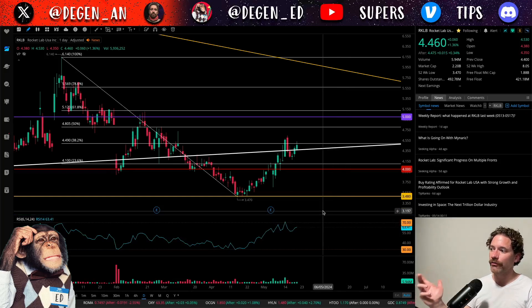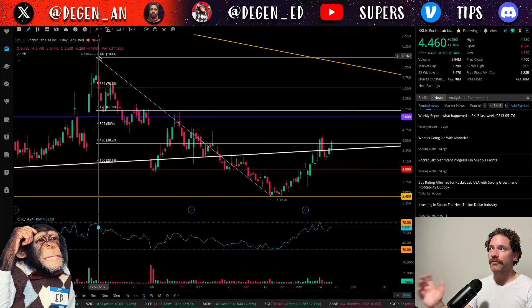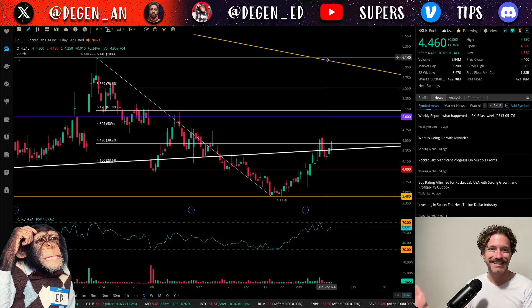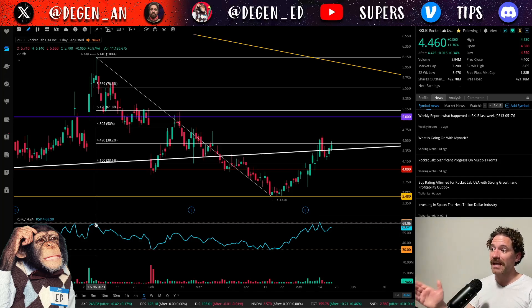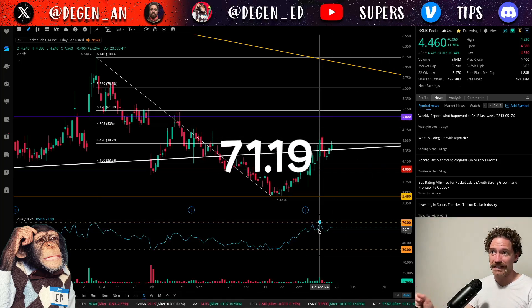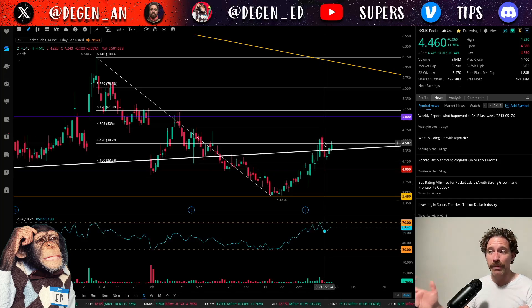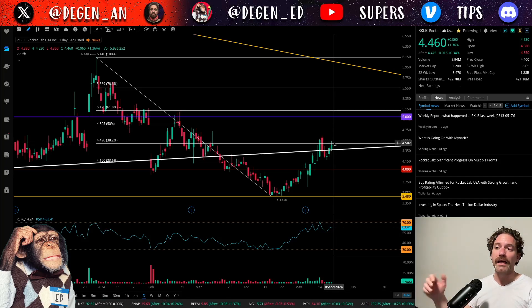Looking at the volume and the RSI — one thing that stands out about the RSI is that from this high we are putting in a lower high currently if we don't continue higher. We'd need to get up to $6.14 to avoid that lower high. The RSI high corresponding with the $6.14 top hit on December 28th was 68.90, and we recently hit an RSI of 71.19. So we're putting in a higher high with the RSI while it's a lower high with the stock price — that is hidden bearish divergence. That said, it's quite possible we've already seen that pullback and are now starting a continuation to the upside, breaking that hidden bearish divergence.